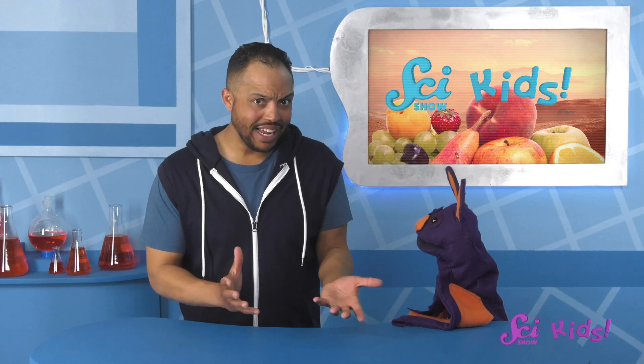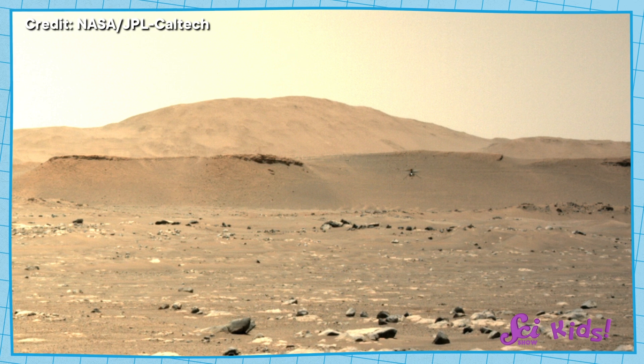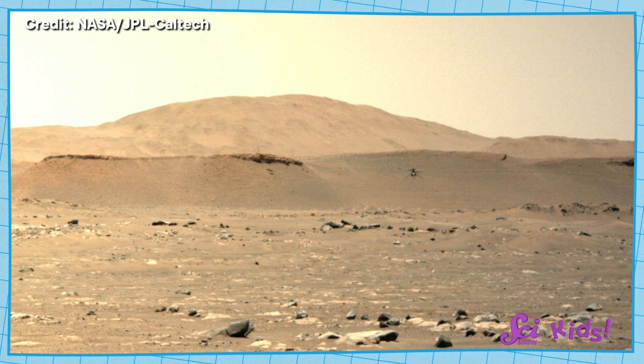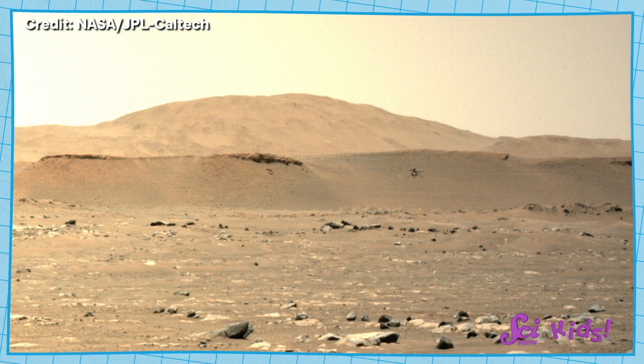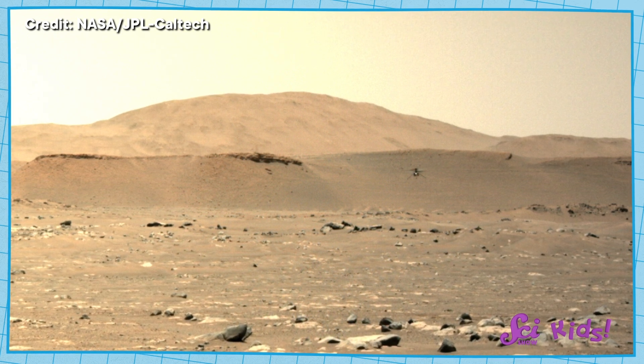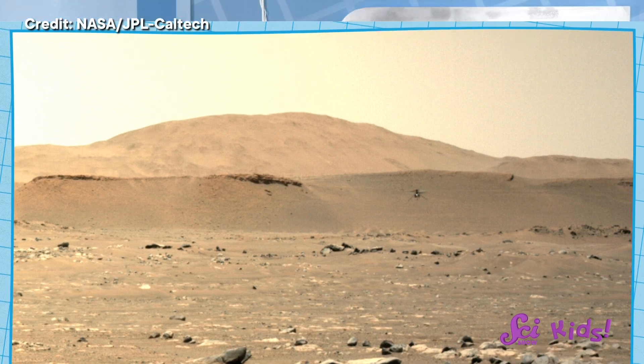Let's think about what plants need to grow. Can you think of anything, Sam? I know that plants need light. Yes! From the pictures that Perseverance sent, it looks like there are some sunny days on Mars. However, the sunlight that reaches Mars is so powerful, it could actually be dangerous to living plants. Wait, how does that work? How can sunlight be dangerous to plants if they need light to grow?